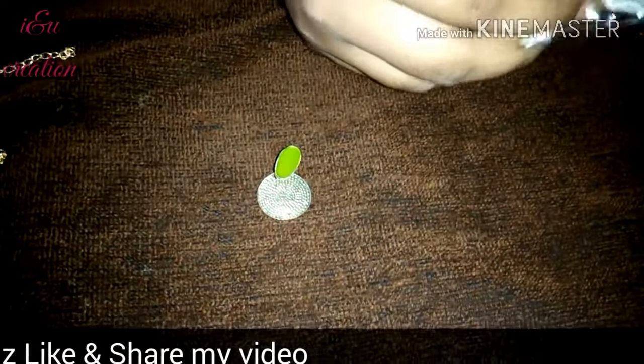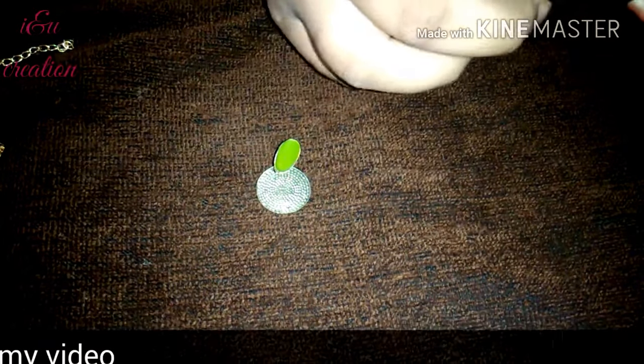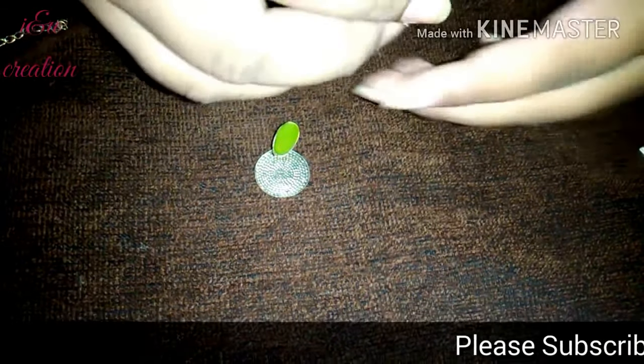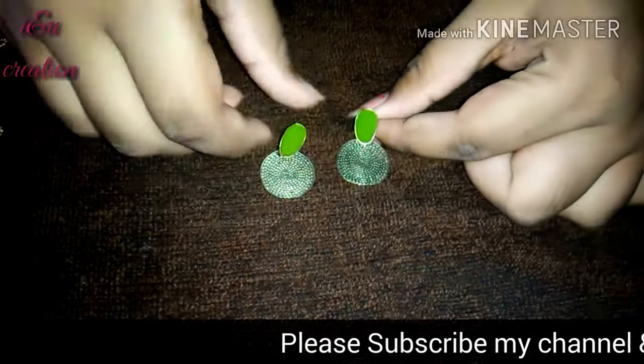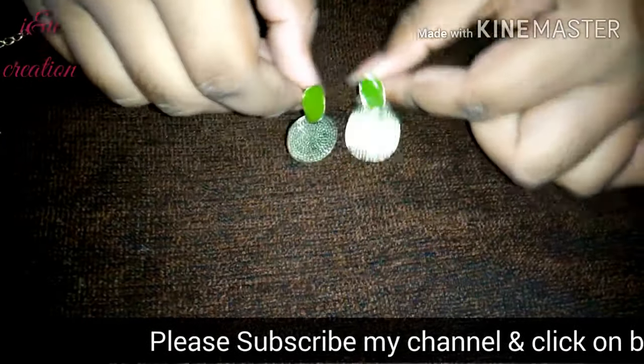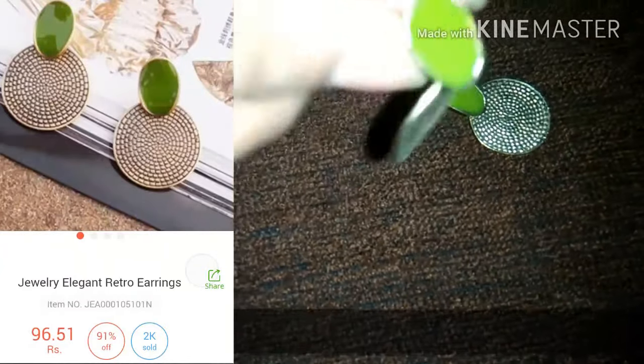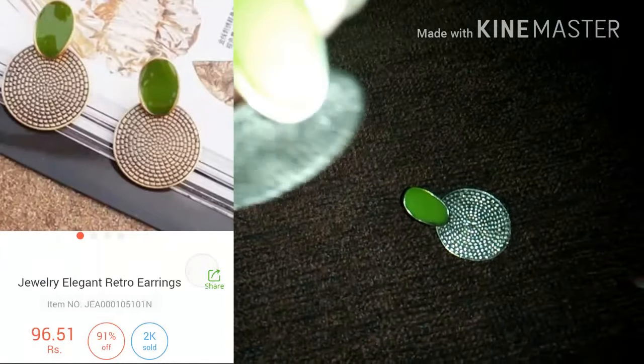Next piece is these delicate and beautiful earrings — something with golden and green, parrot green. The color is very much attractive. You can wear this with dresses, suits, anything you want.